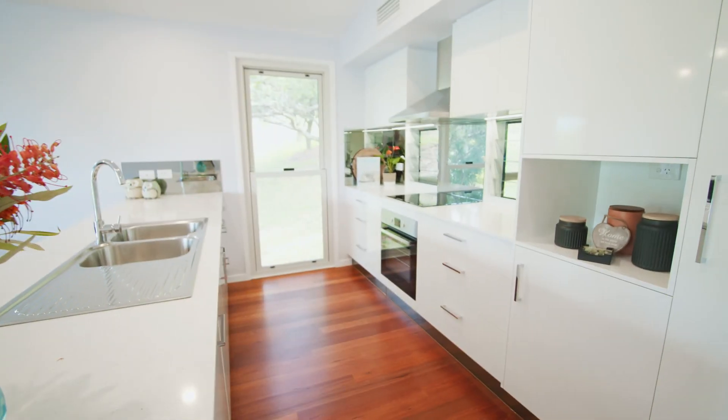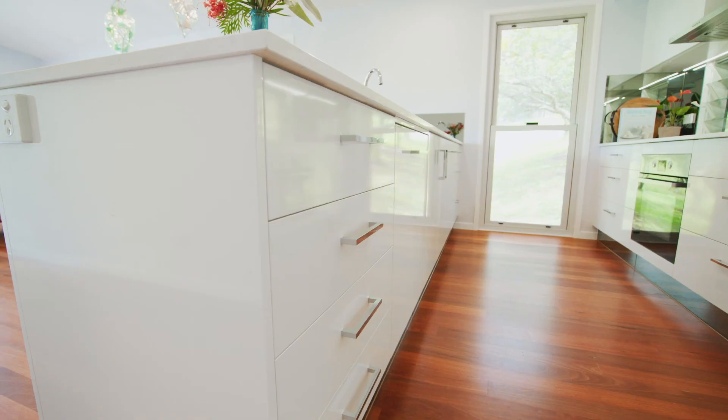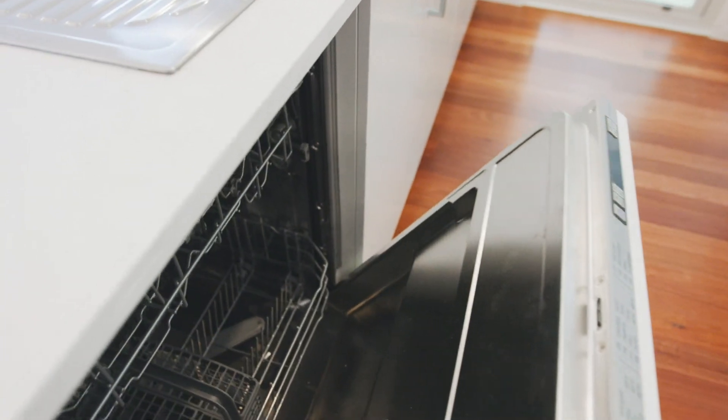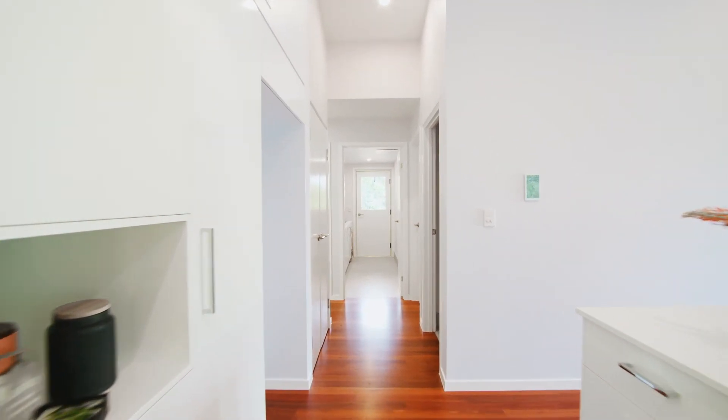The locally manufactured kitchen offers ample bench space, loads of natural light and plenty of storage. High-end finishes feature throughout, including elegant stone benchtops, quality European appliances, soft close hinges, an integrated dishwasher and rubbish bin to hide life's practical messes.